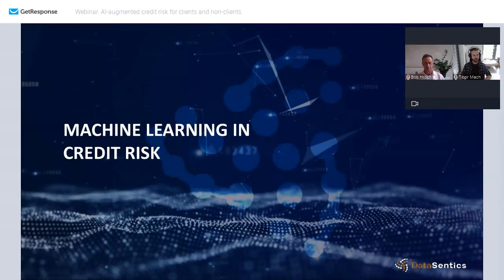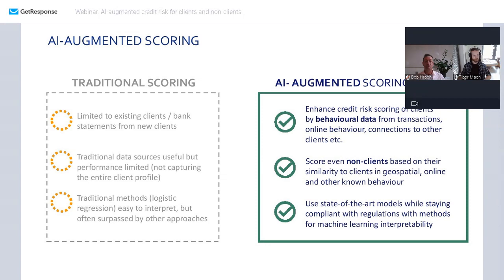Without further ado, I'm going to start about machine learning in credit risk and how we approach that with our clients. Here's a summary slide where I want to summarize what we see as the main issues in credit risk for most of our clients, and how we address those issues.